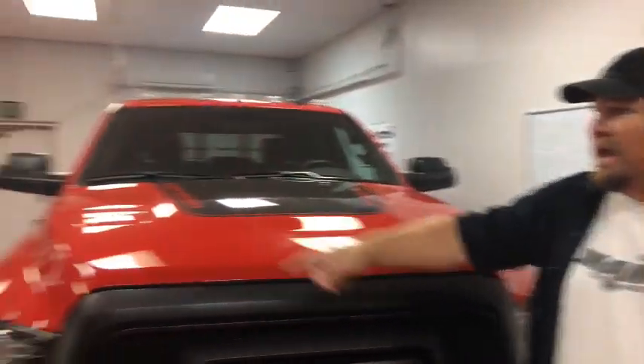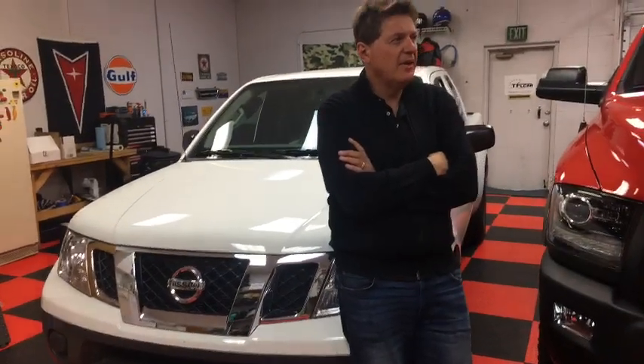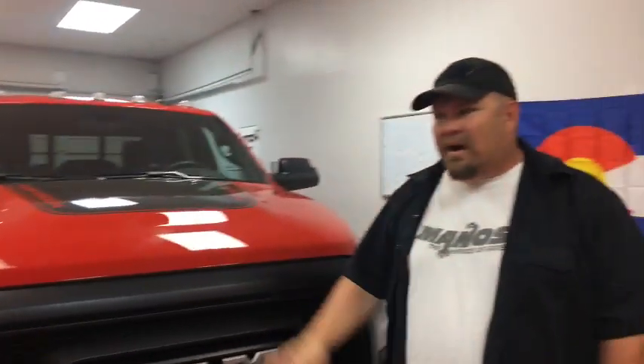Is it comfortable on the highway? It is damn comfortable on the highway — the long wheelbase really does help. And actually, the little Nissan over here is pretty comfortable too. The small tires and long wheelbase make it really comfortable. It's a little loud in the Nissan, but the ride is actually rather nice.